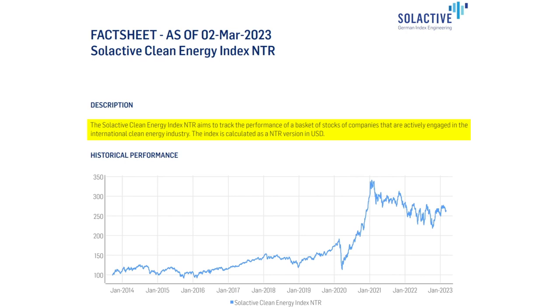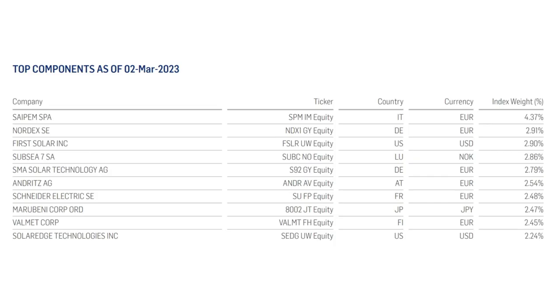The first ETF I want to discuss is the LNG Clean Energy Usage ETF, ticker symbol RENW, ISIN IE00BK5BCH80. RENW tracks the Selective Clean Energy Index Net Total Return. The index aims to track a basket of stocks of companies actively engaged in the international clean energy industry, calculated as a net total return in US dollars. As of March 2nd, 2023, the top 10 companies are: Cypem, Nordex, First Solar, Sub-C7, SMA Solar Technology, Andritz, Schneider Electric, MaruBeni, Valmet, and SolarEdge Technologies. The index is made up of 52 alternative energy companies in total.